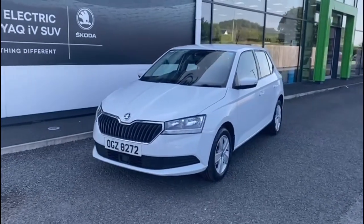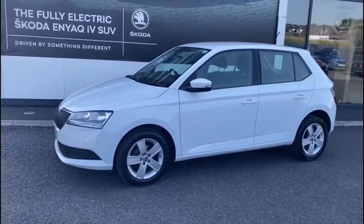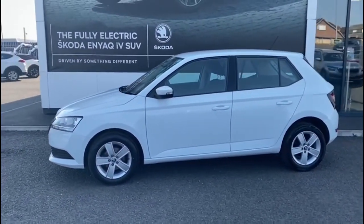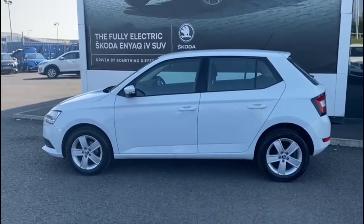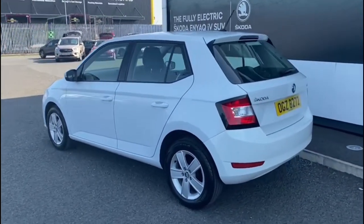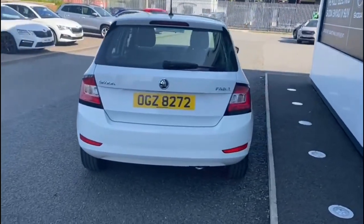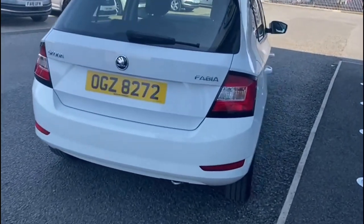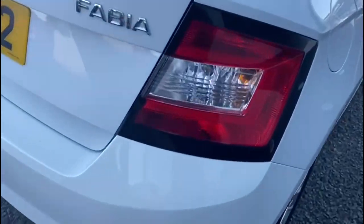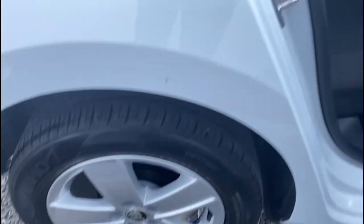Here we have a 2019 Skoda Fabia S, the 1 litre MPI petrol manual 5-door. As you can see, it's finished in moon white paint. The car has upgraded alloy wheels, which are an optional extra, full colour-coded bumpers, front assist, Bluetooth for your mobile phone, and a lovely grey and black cloth interior.